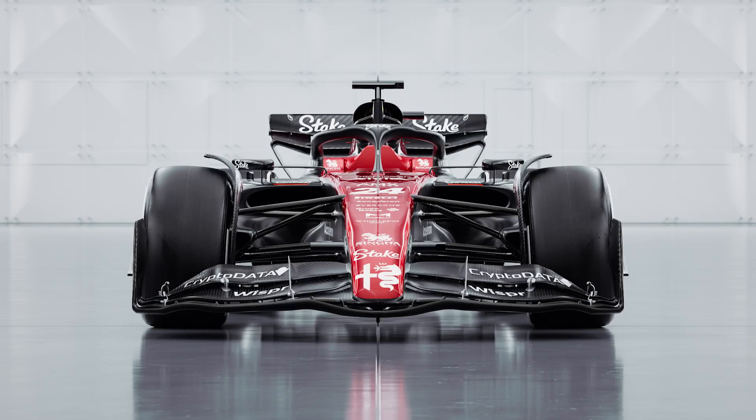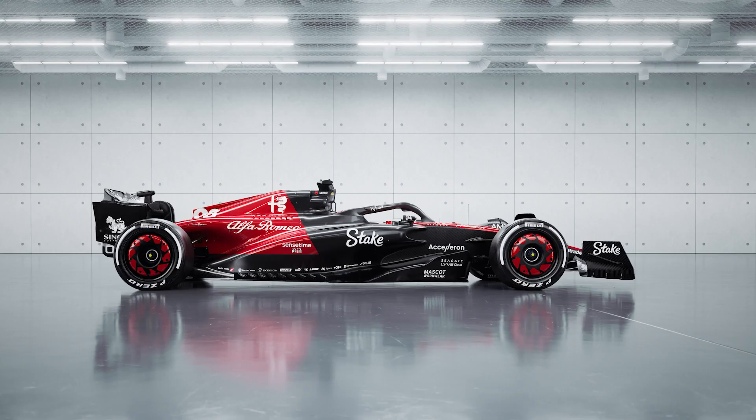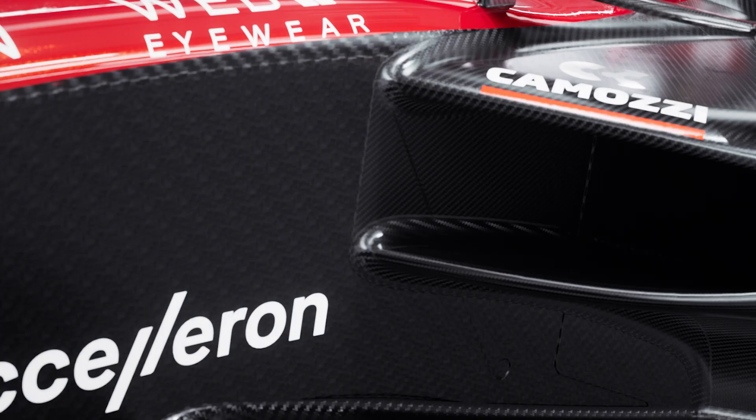There's a lot to look at at this first proper car launch of the year. I'm quite surprised about how much the livery has changed from last year to this year. There's a lot of black replacing what was white in last year's edition, but if you look closely, you'll see that this is not just black paint — this is actually raw carbon fiber.